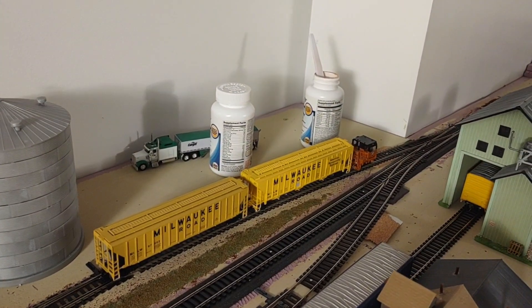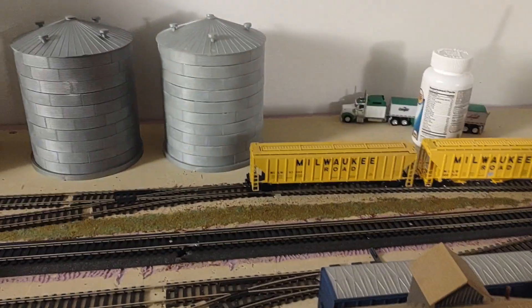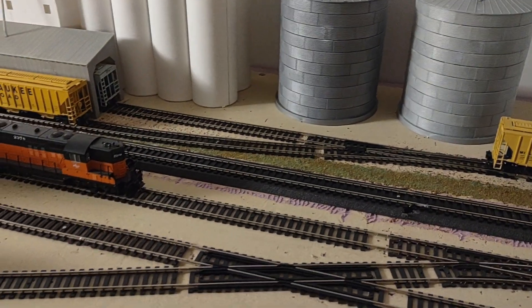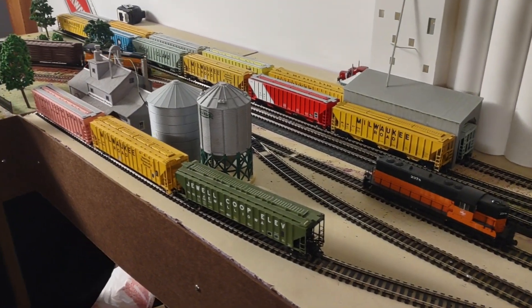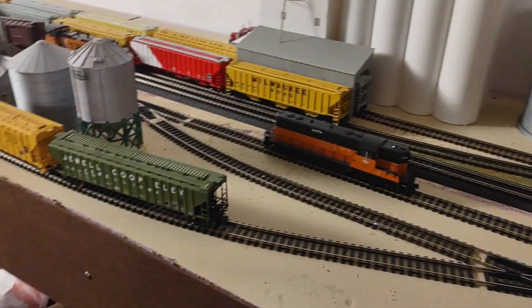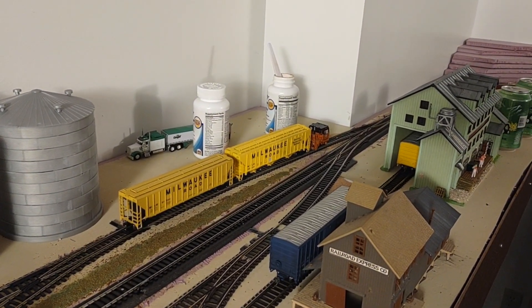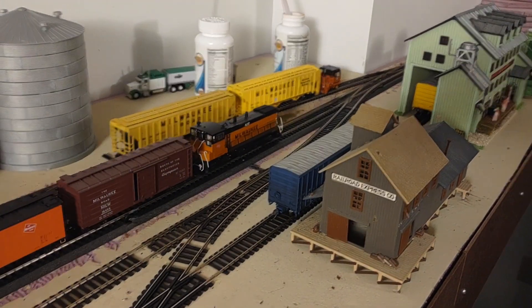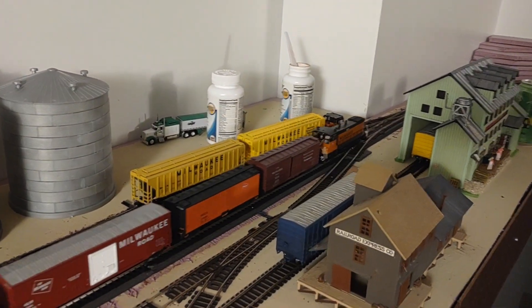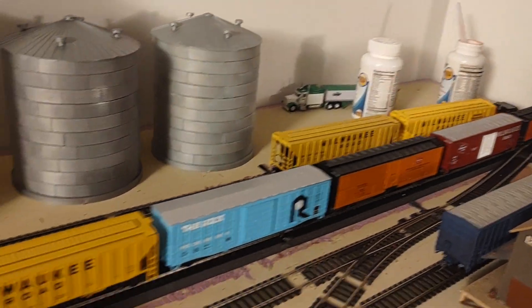There's a switch coming off of the industrial lead here. We'll come in, there's a switch crossover right there — that track's going to go over into my Super Sweet Foods. On this side of the crossover it's gonna go to the door company, that'll take two box cars, and the Railroad Express Company will take one box car.